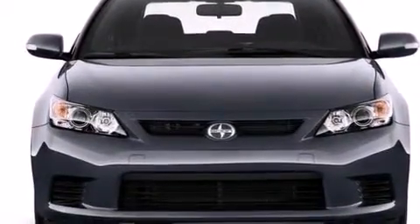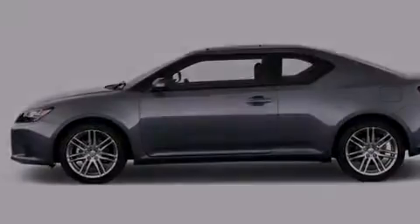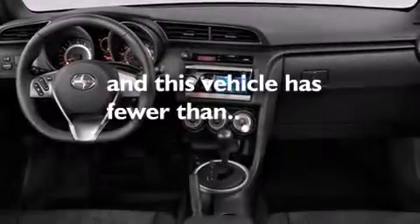Rear curtain airbags, a first-aid kit, rear-seat child-proof door locks, a pass-through rear seat, and this vehicle has less than 11,000 miles.